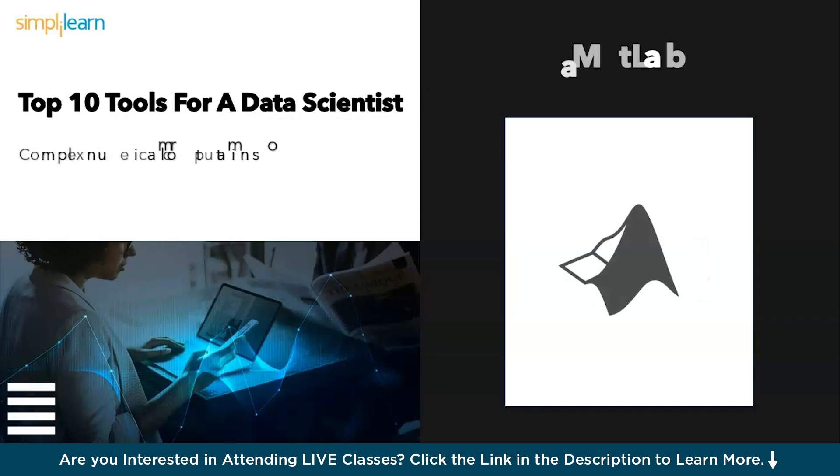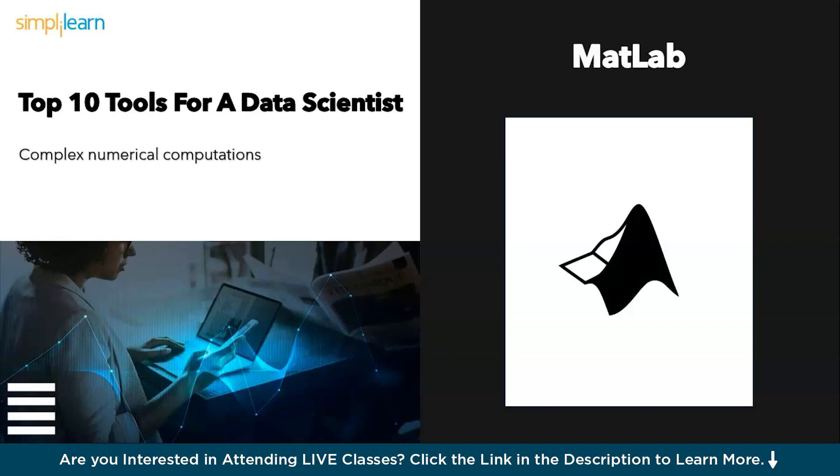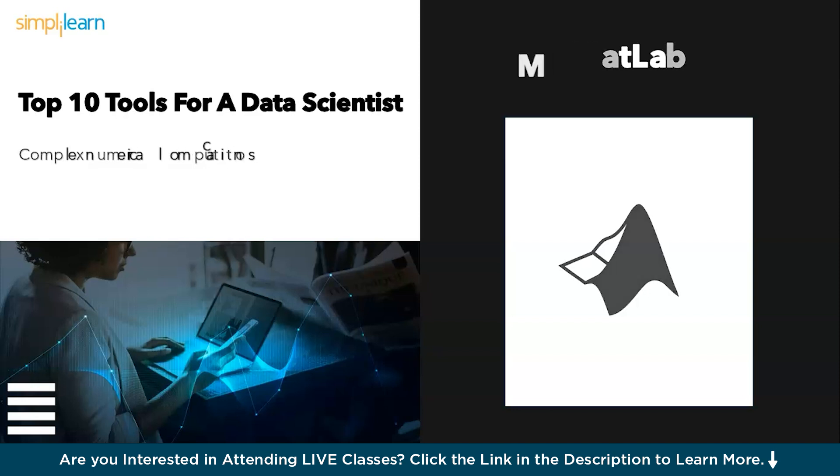Next we have MATLAB. For complex numerical computations, MATLAB is your sorcerer's apprentice. This powerful tool tackles challenging mathematical problems with ease, making it a valuable asset for data scientists venturing into the realm of advanced algorithms.